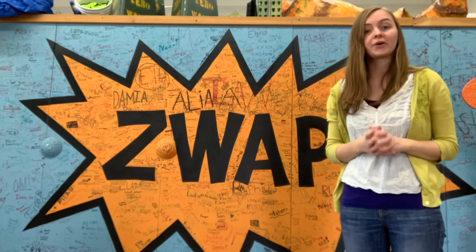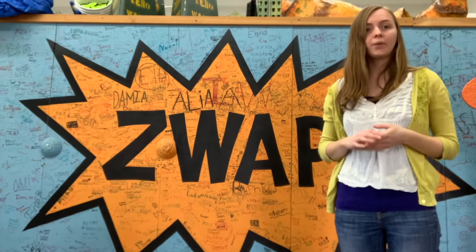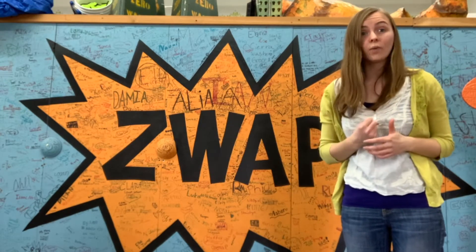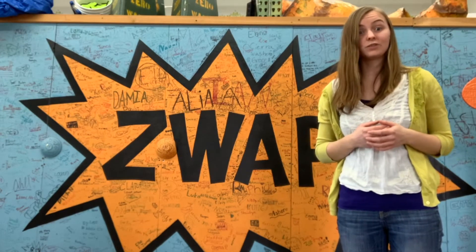The Zero Waste Ambassador Program, ZWA, is an interactive set of lessons where you'll learn all about materials, where they come from, where they go, and how we can knock out waste in our communities. We want you to leave this program feeling inspired with the knowledge that the choices you make and the actions you take can help create a Zero Waste world.